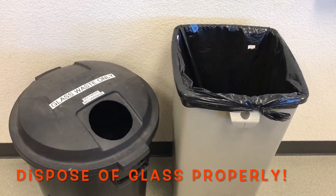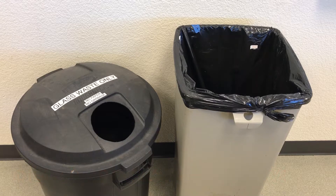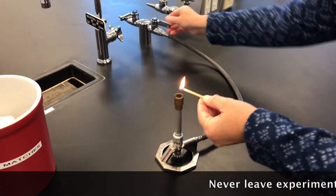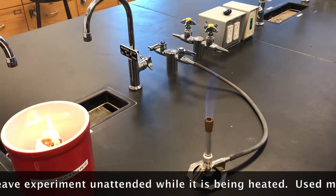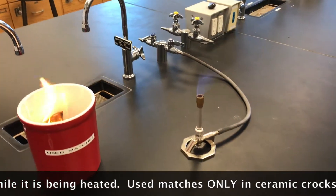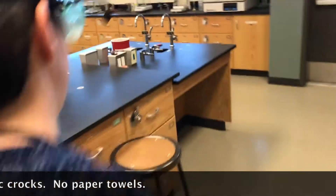Proper disposal of broken glass is an important safety issue. We do not want any students or staff to be injured because of broken glass in the trash — all broken glass pieces should go into the labeled container. We will be working with Bunsen burners and hot plates. Never leave an experiment unattended while it is being heated. If you use a match to light the burner, it should go in the red ceramic crock. Paper towels and other papers should not be in those crocks — otherwise, well, we could have seen that coming. Don't panic; just cover it like you would a grease fire in a pan at home.